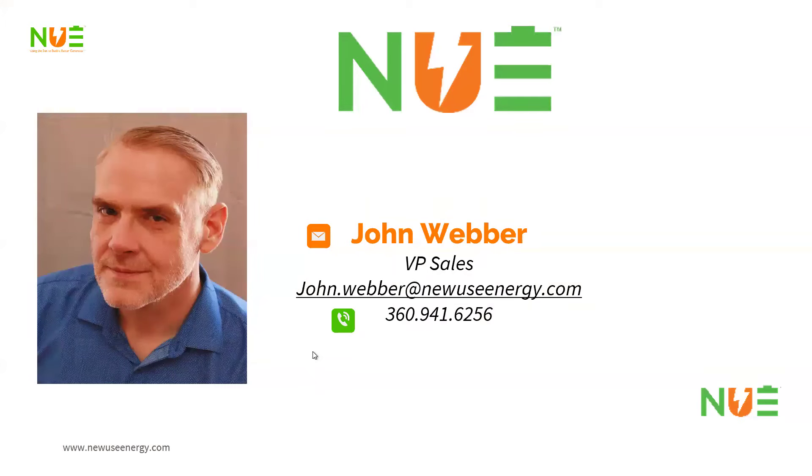My name is John Weber. I'm the VP of Sales for New Use Energy. I have been in the renewable energy industry with a few different manufacturers, as well as reseller distributors, and have seen quite a few things over the last decade — in particular, this transition we're seeing in the last three to five years towards lithium. We do get a lot of questions at New Use Energy about the use of lithium.